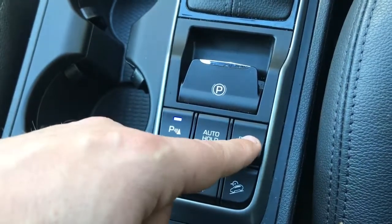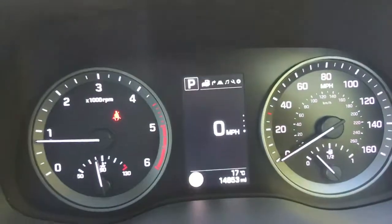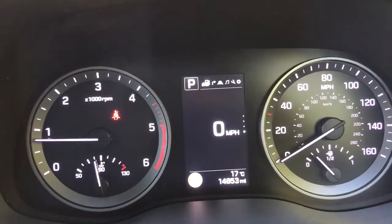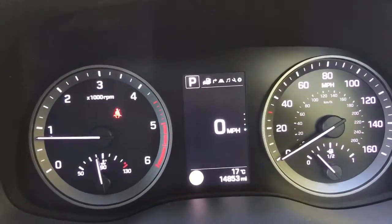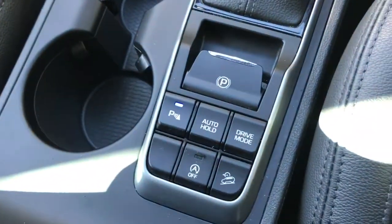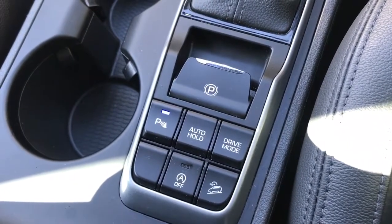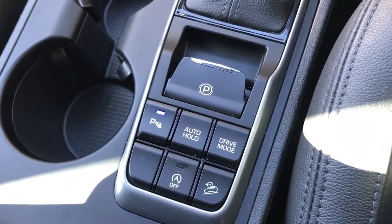The last one is driver mode, so you can put the car in sport or normal. You can see on the main screen whether we're in sport mode or not. When in sport mode, the power steering will become firmer and the accelerator pedal will react quicker. The gearbox will also rev higher in each gear.